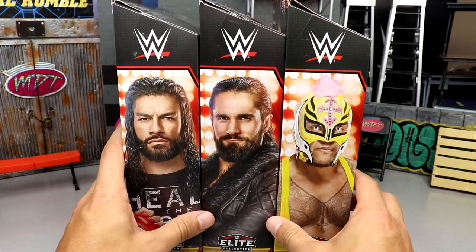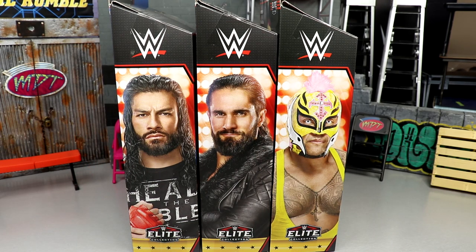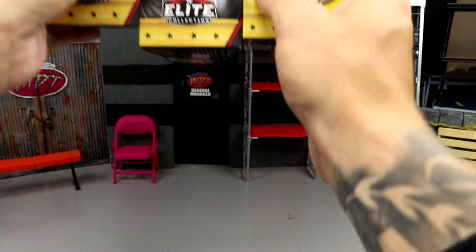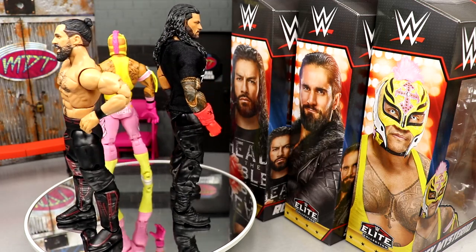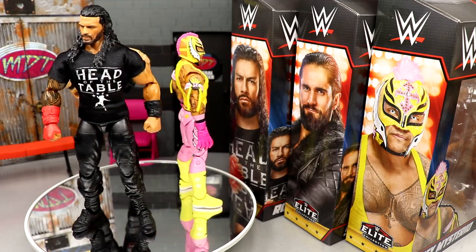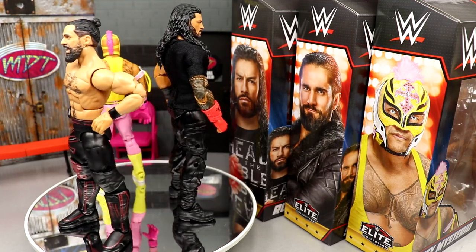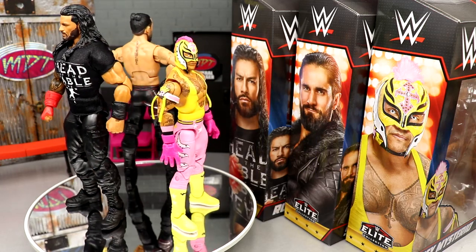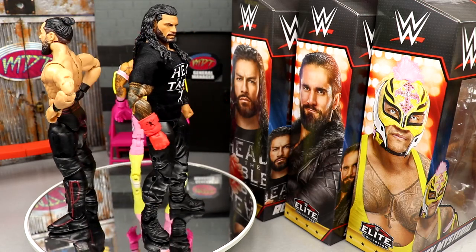We have Rey, Seth, and Roman — we're gonna crack all three out of the packaging, find out what they're all about, see if they're worth a damn. We also have Elite 97 coming in the next few days. Here are the Top Picks 2023 Series 2 figures out of the packaging. I feel like it's kind of really really good and then at the same time it's like eh — we'll get into all those details.